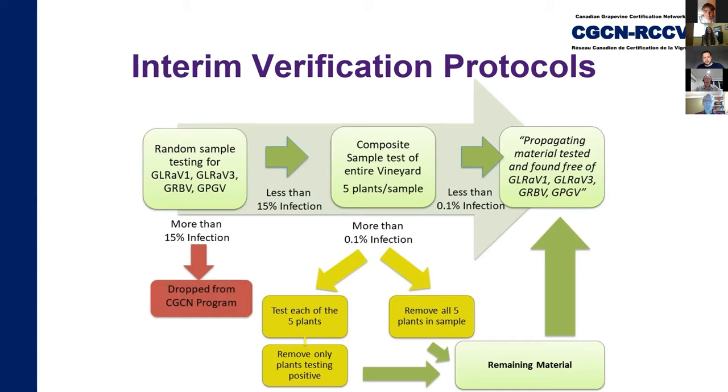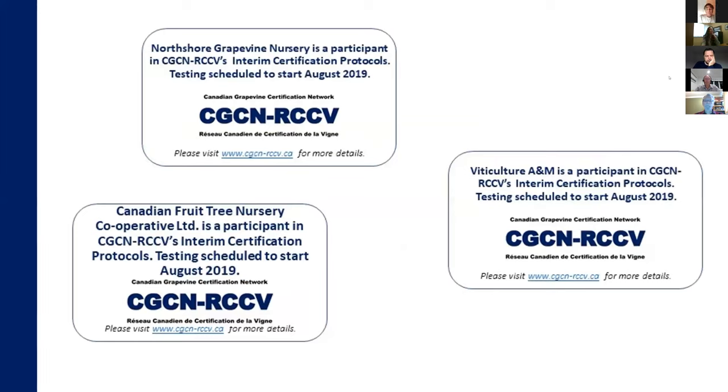If the composite sample is found to be more than 0.1% infected, the nursery has the option to test each vine individually and remove only those infected vines, or remove the entire sample. Once the vineyard is tested and confirmed clean under the 0.1% threshold, plants propagated from those vines are verified by CGCN, although like all other certification programs, no warranty is given on the final plant. Yearly audits through a 10% random sample as well as visual inspection of vineyards and nursery records will occur to ensure no reinfection. Look for CGCN's badge at your favourite Canadian nursery. Current participants are North Shore Grapevine Nursery, Viticulture A&M, and Canadian Fruit Tree Nursery, part of Vineland Growers.